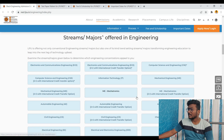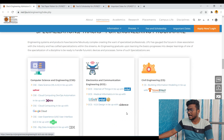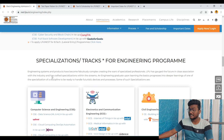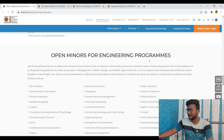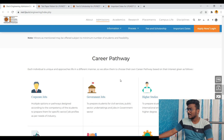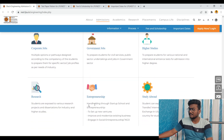You can see the streams or majors offered in engineering — these are all the branches available at LPU, Lovely Professional University. There are also specializations or tracks for the engineering program, as well as open minors for engineering programs. For those who do engineering or any graduation at LPU, career pathways include corporate jobs, government jobs, higher studies, research, entrepreneurship, and study abroad.